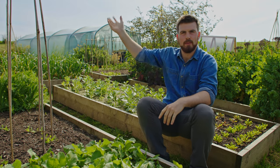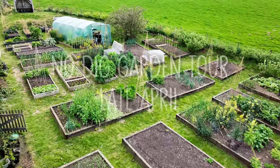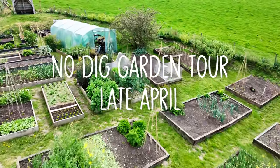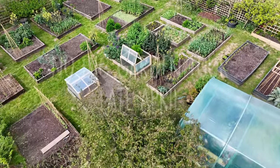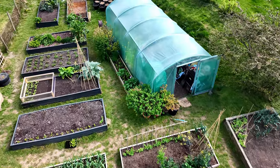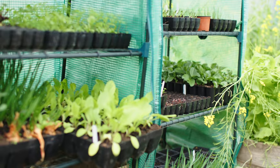Hello and a very warm welcome to the late April garden tour of this permaculture no-dig kitchen garden. The garden always starts in this area where we start off all the seedlings.